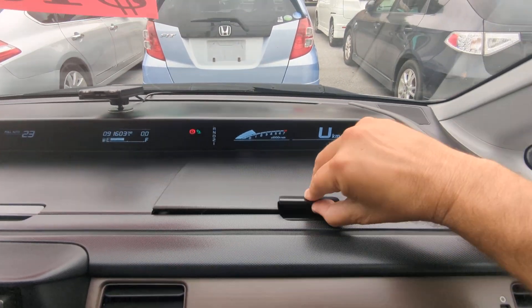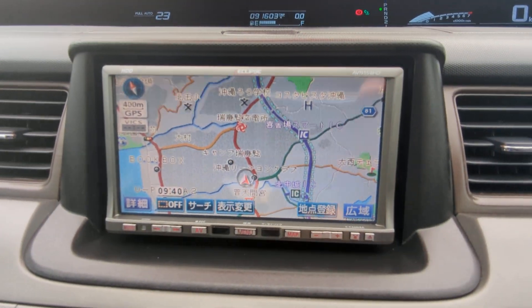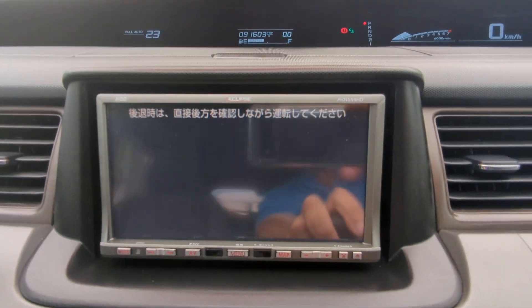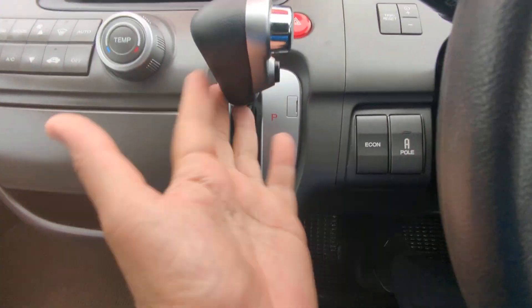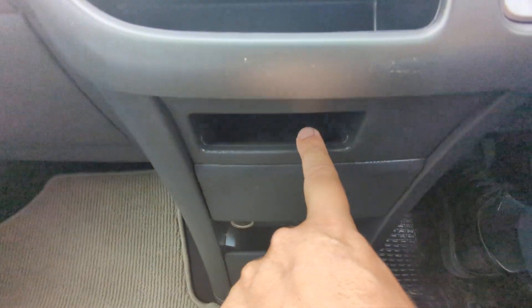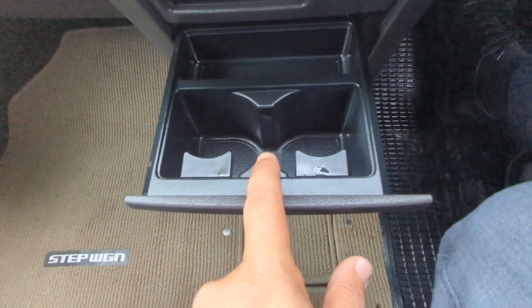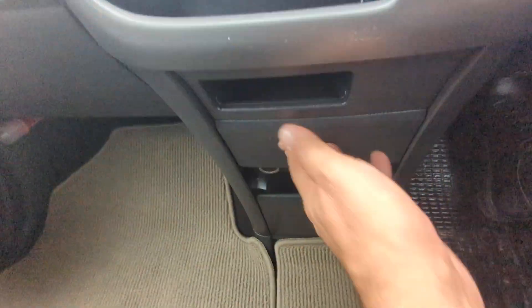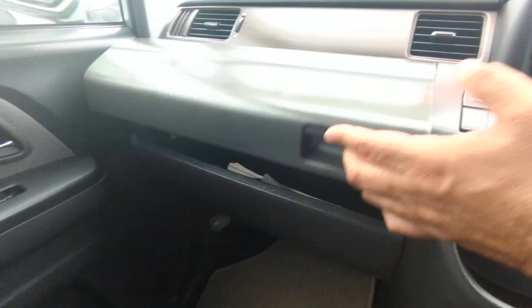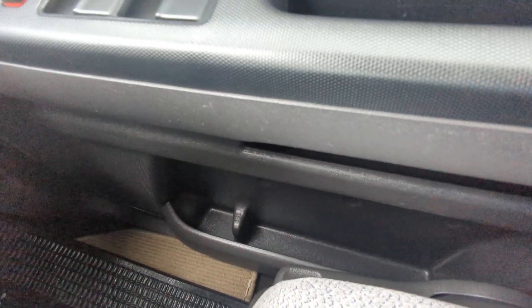On top of the dash you do have two compartments for storage. Then you've got your radio and monitor — this one does have a rear camera — along with air conditioning controls, the shifter, and a couple of compartments for storage. There's a cup holder for maybe some coins, a power outlet right there, your glove box, and a little bit of storage on each door panel along with a cup holder.